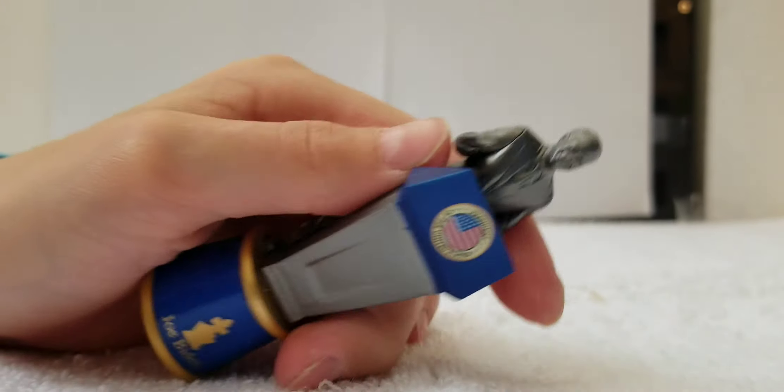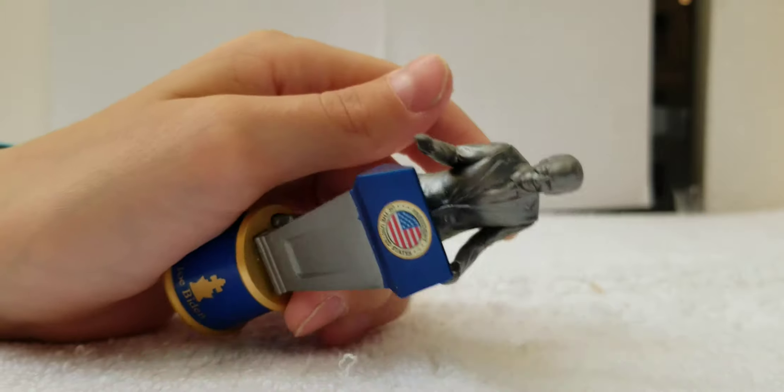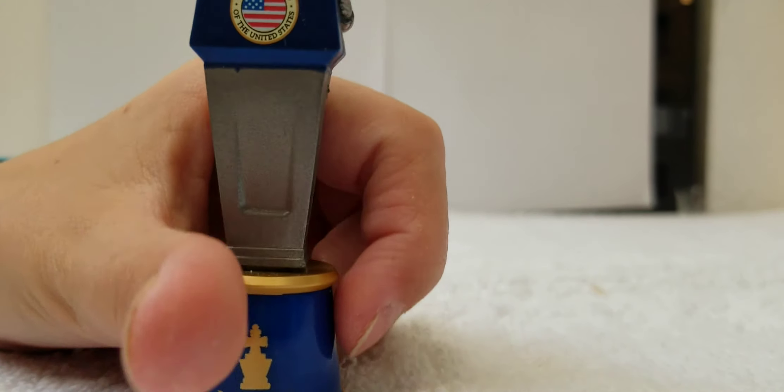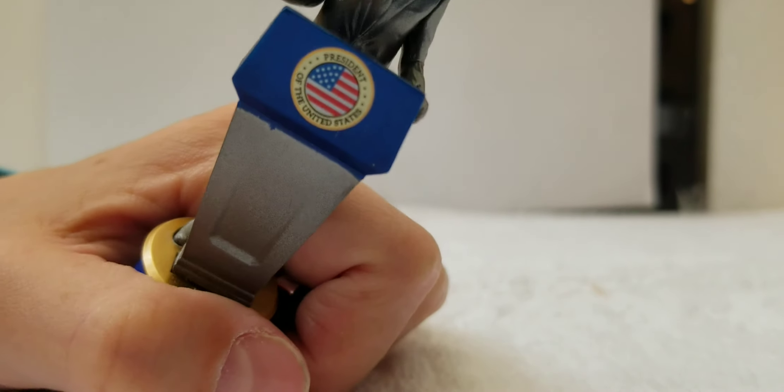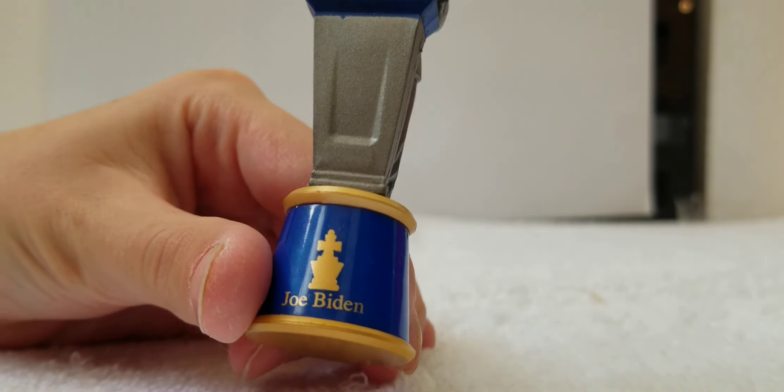She kind of just touches on the stand, which is really cool. Anyway, let's move on to Joe Biden. Here he is — he's not rare, you could find him in the actual set. But Kamala Harris is the rare one. This one says President of the United States on Joe Biden.